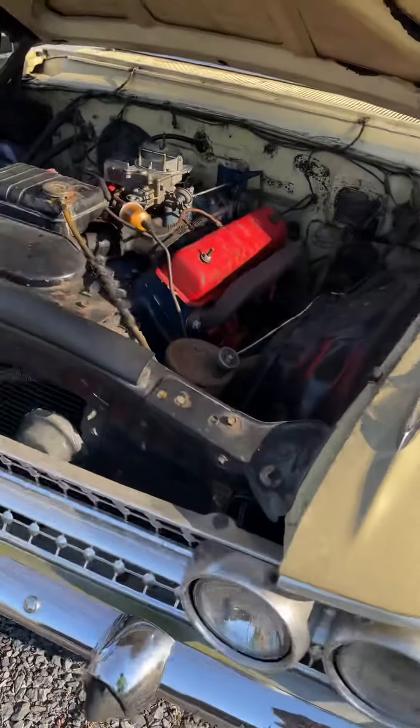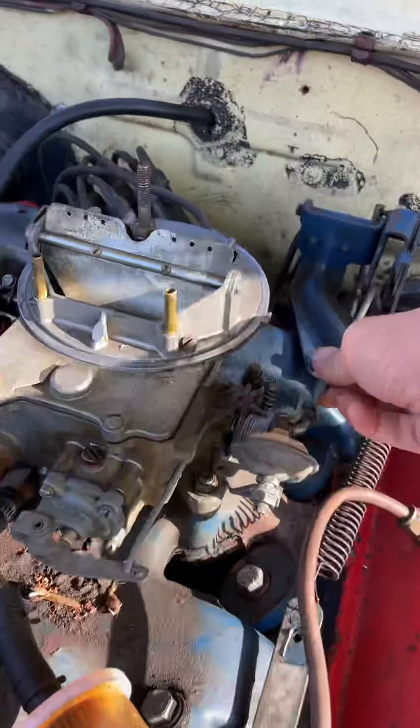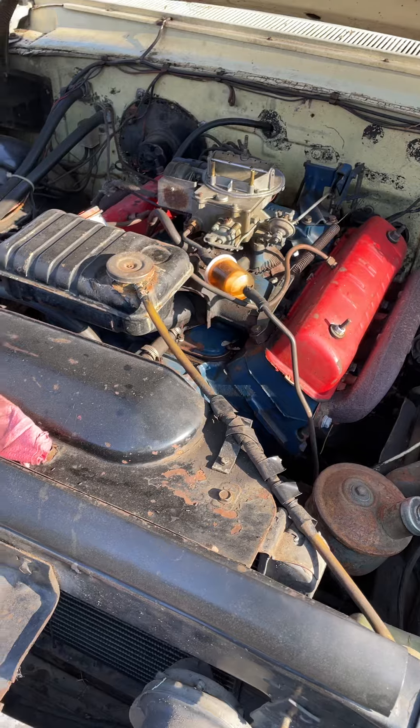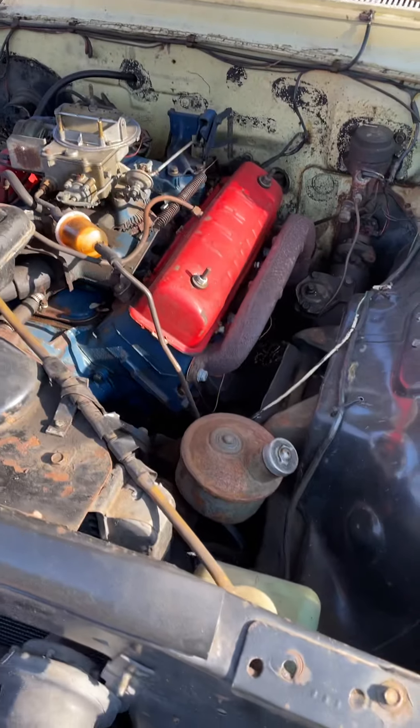First start of the season — 1961 Galaxy, 292 Y-block. Parked here since end of October. Already checked the oil, trans coolant, and just hooked the battery up.